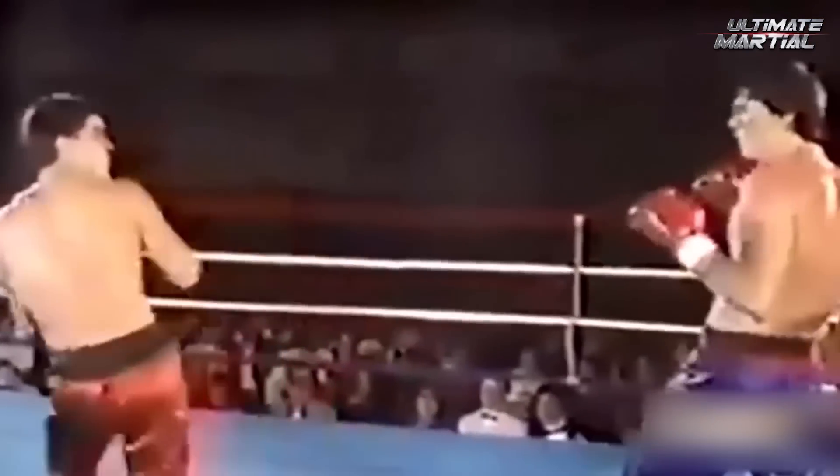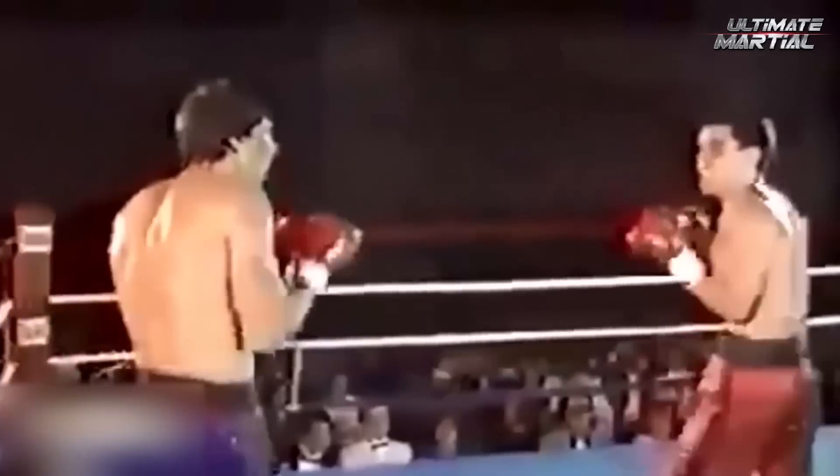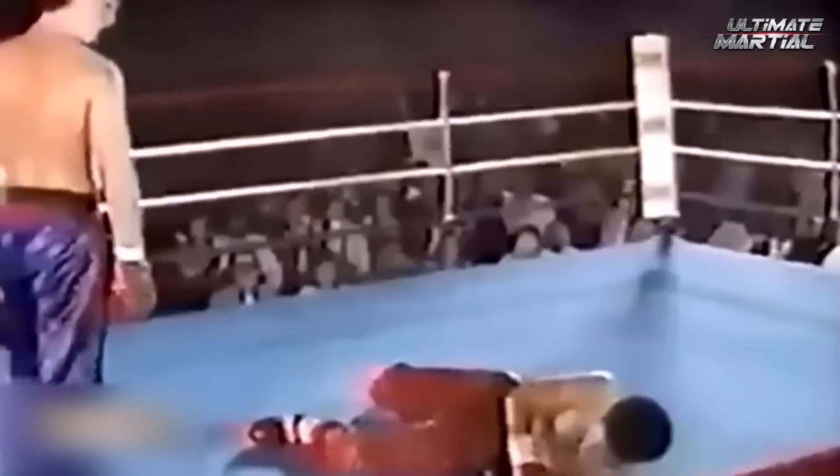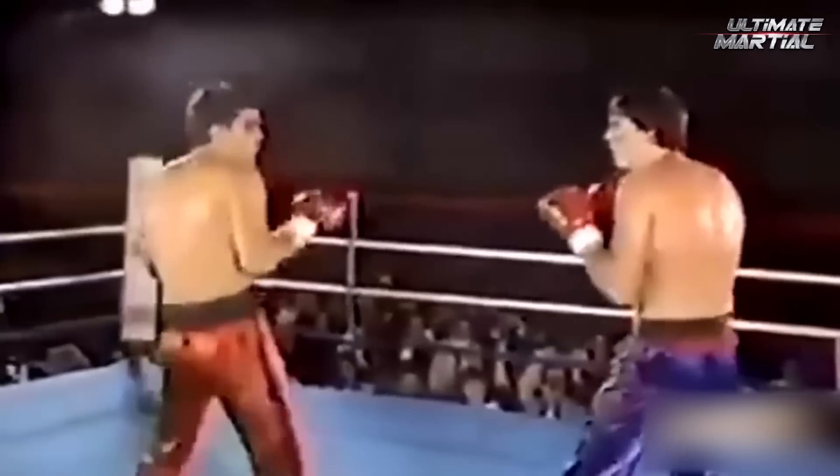Want to see some one-and-done action? A perfectly timed and beautifully placed cross will almost always put someone to sleep. Seen here is a right hand landing right on the button. Not only did he land this punch and knock his opponent out, but he also walked away before the referee stepped in, which obviously adds about 10 style points.